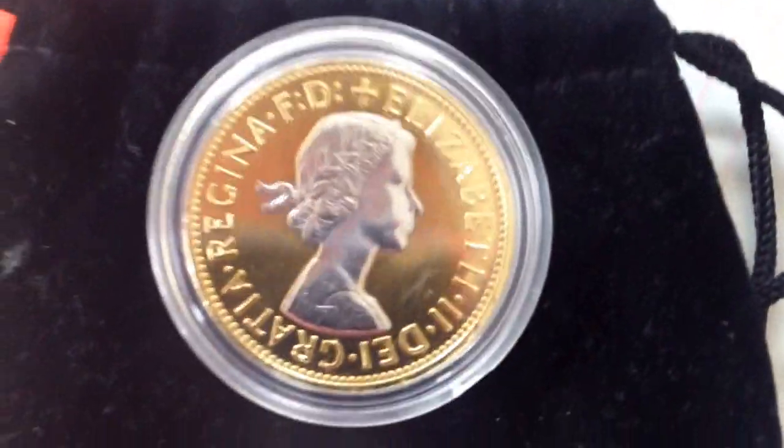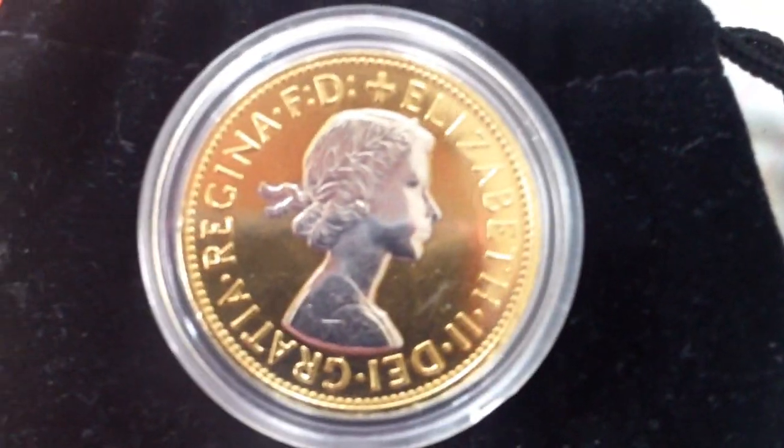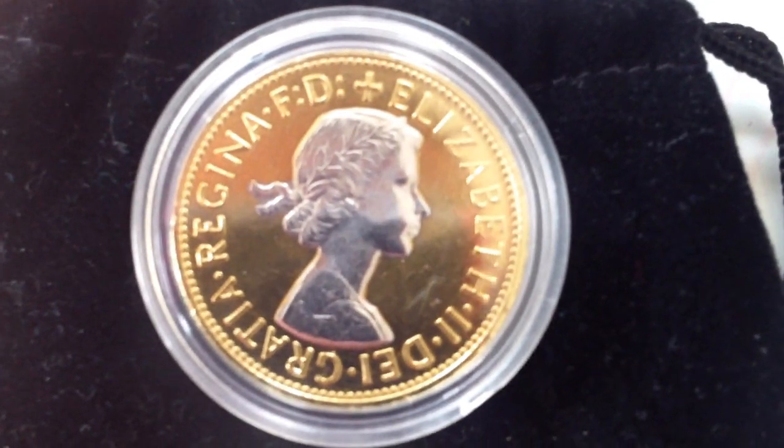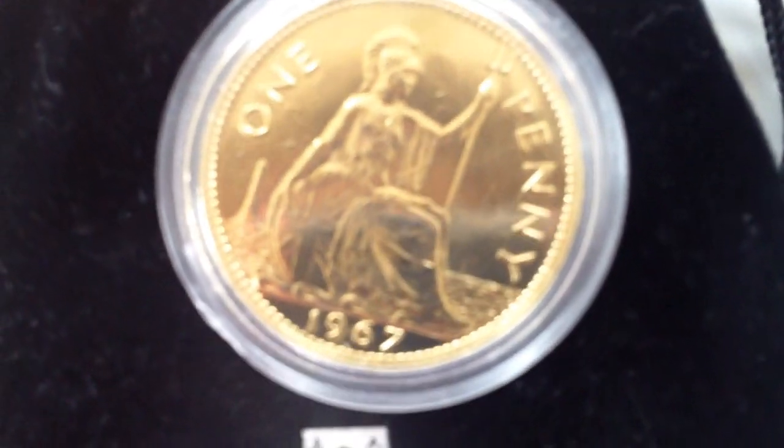And then this one came today — a 24 carat gold penny with rhodium. 1967.